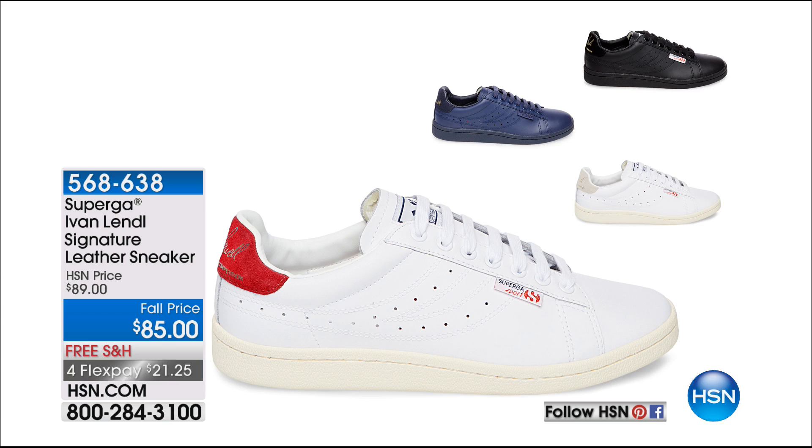This is so incredibly comfortable. I love this shoe. By the way, the sneaks the girls are wearing are Superga — a very special Superga designed by Ivan Lendl. Ivan Lendl was signed by Superga when he was 17 years old. He's 60 now, of course — famous tennis player. This was the first shoe back in the late '70s, early '80s that he actually designed, and they're bringing back the identical shoe.